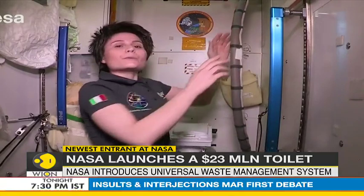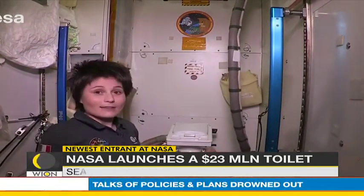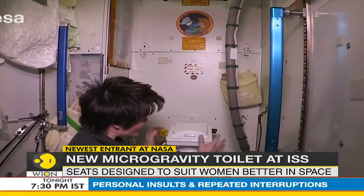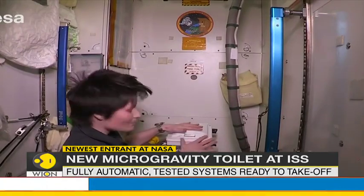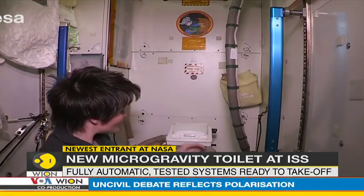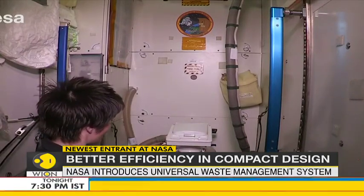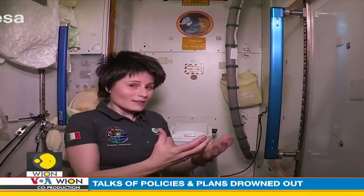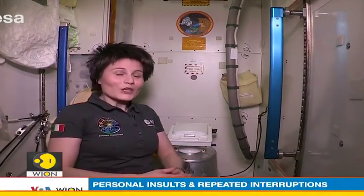For number two, the principle is actually exactly the same — suction. We have a solid waste container here and on top of it is this seat. The solid waste container is connected via this hose to the same fan so that, again, the same suction effect allows you to do your number two in weightlessness.